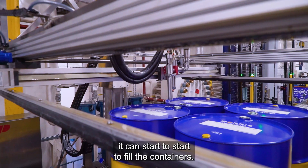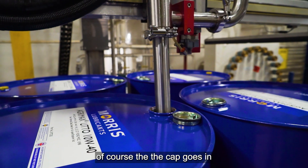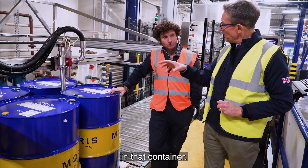So when the QC check comes back and everything's okay, you can start to fill the containers. They're all filled by weight, and once the correct amount of material has gone in, the cap goes in and the seal goes over the top as well. So that maintains the integrity of the product in that container.